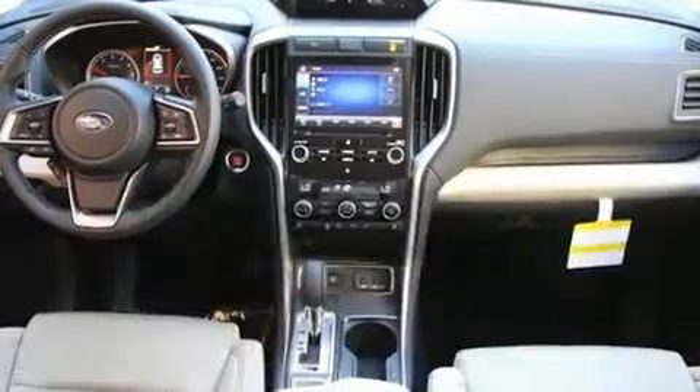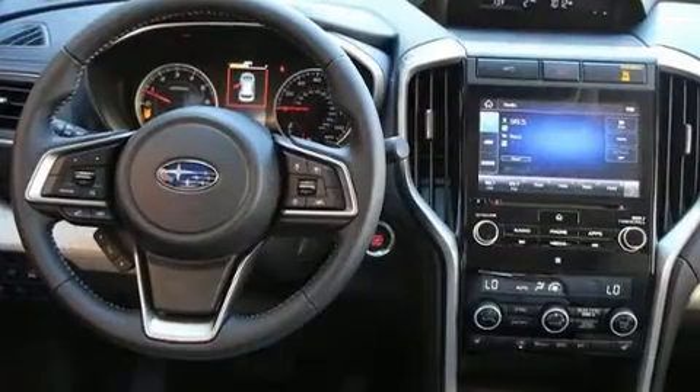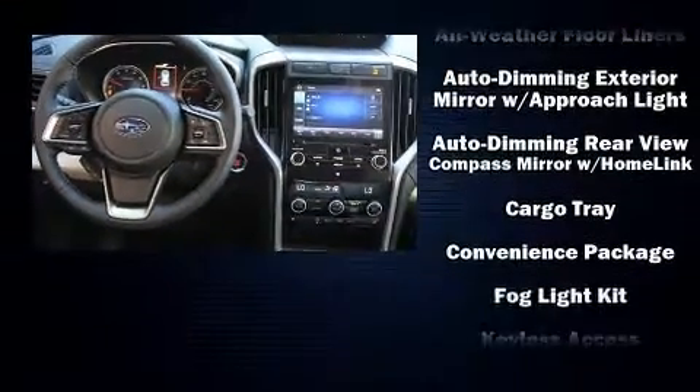You and your passengers will enjoy the stereo system, which includes a CD player with MP3 capability and six speakers enhancing the audio experience throughout the interior.